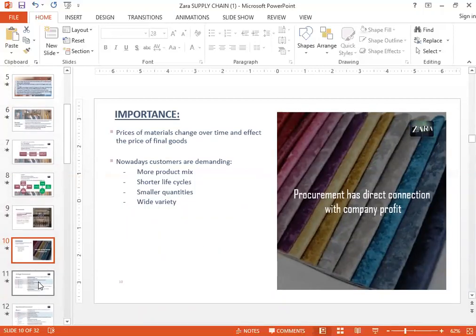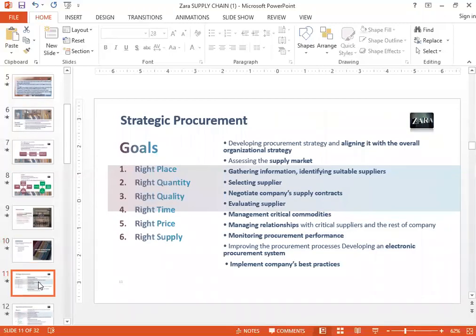The price of materials definitely changes over time and has a very big impact on the company's profitability, so the procurement department is extremely important. It also has an impact on overall quality. Zara's understands that customers want a lot of variety in products, so the total life cycle of a product — from introduction to when it's taken out of the market — has reduced a lot. A product may be in the market for only a couple of weeks. Every style is made in smaller quantities, with the aim of giving a wide variety of options to consumers to choose from.